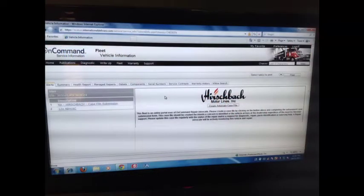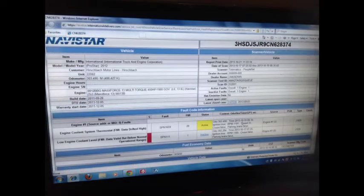Navistar has a new remote diagnostics portal called On Command Connection. It is not the first, but it is the only one with an open architecture that takes codes directly from a fleet's existing telematics systems. Here, the On Command portal is taking fault codes from PeopleNet, but it would look the same using data from others.